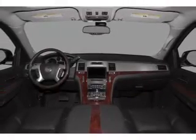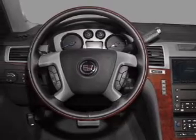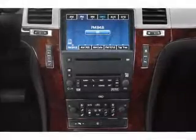Air conditioning, power door locks, power windows, power steering, cruise control, an AM/FM stereo with a CD player, and an adjustable tilt steering wheel.